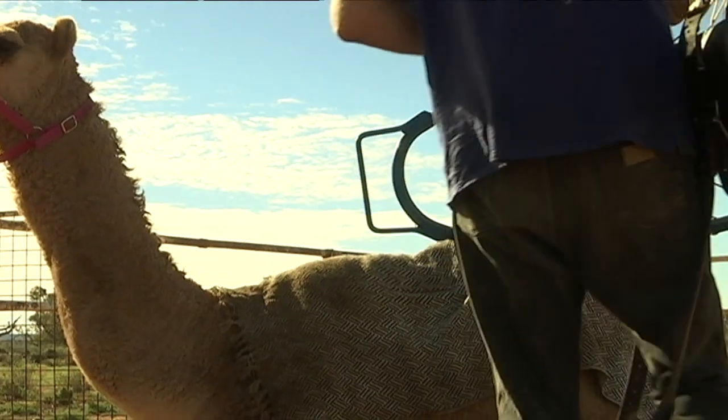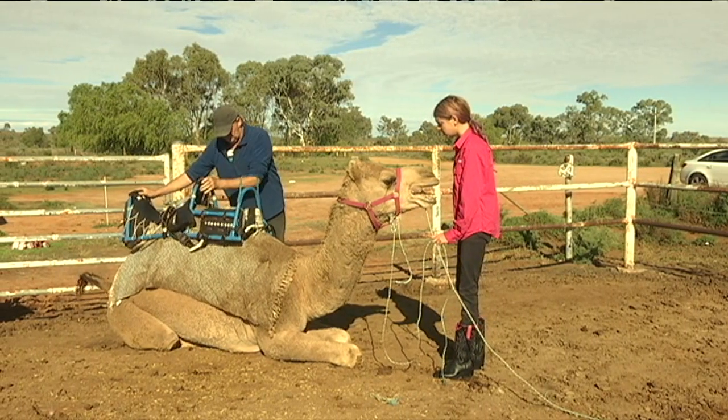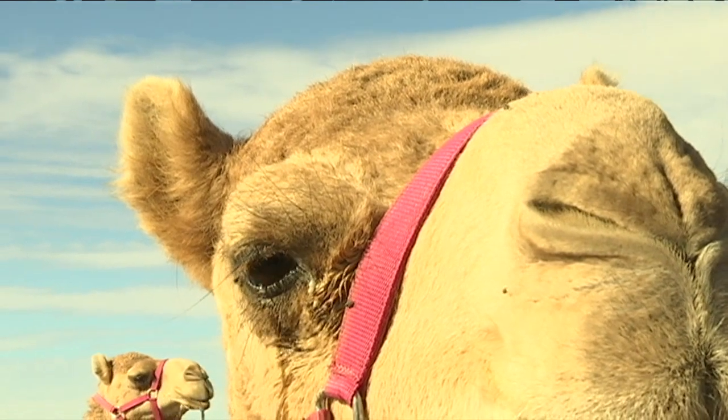Then we harness them, which can be pretty tricky the first few times. And we start leading them around. Finally, we put a saddle on them and then they're ready to ride.